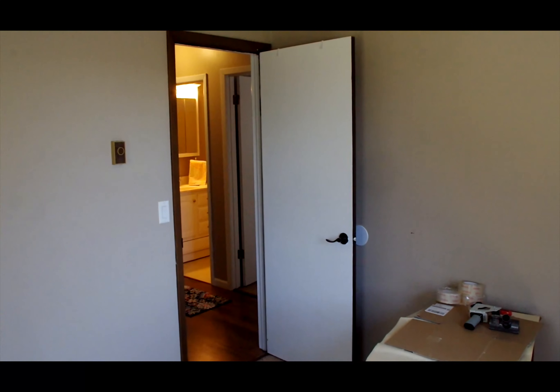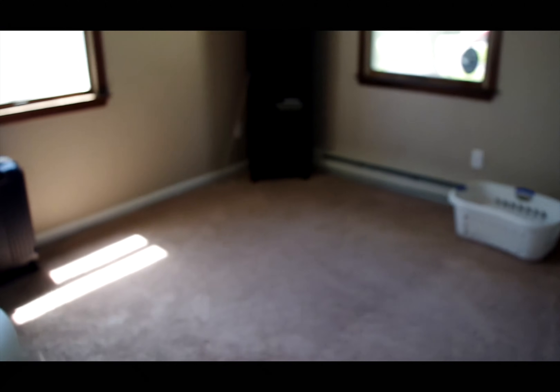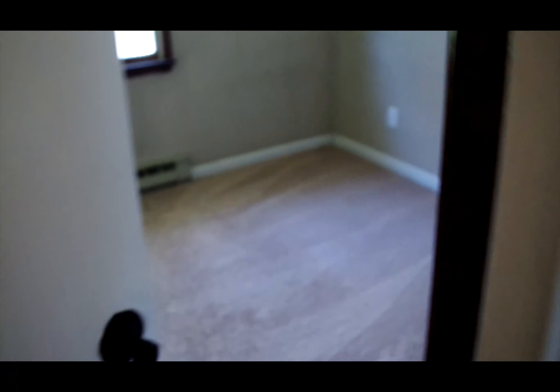The carpet is in very good shape and the flooring is also in very good shape. Another bedroom area — very clean.